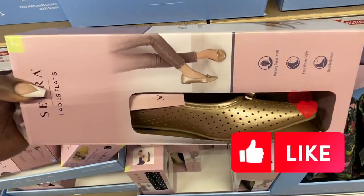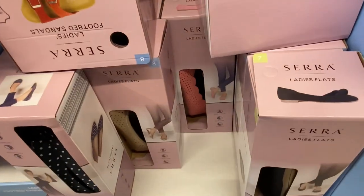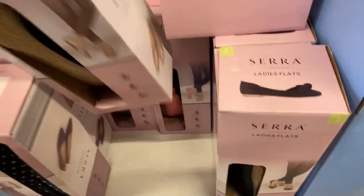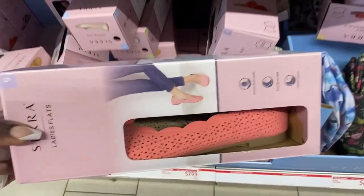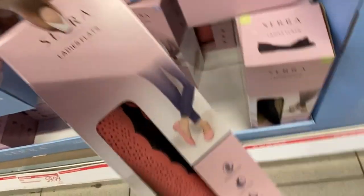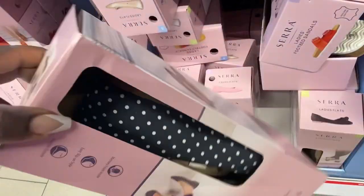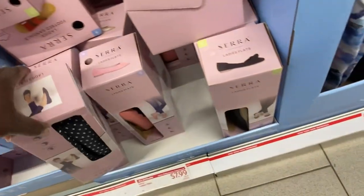Over here we have the ladies' flats — a gold pair right there. I felt the insoles and they are so soft. I love the Sierra shoes; they really come out with some nice quality shoes, most of the time under $10. For the basic flats, we have a little scallop pair in coral color — so cute, would go great with springtime dresses. We also have a polka dot pair that looks almost black but is actually navy blue.